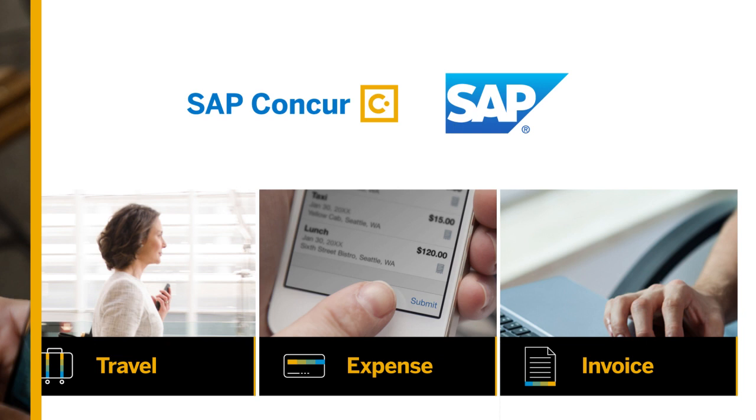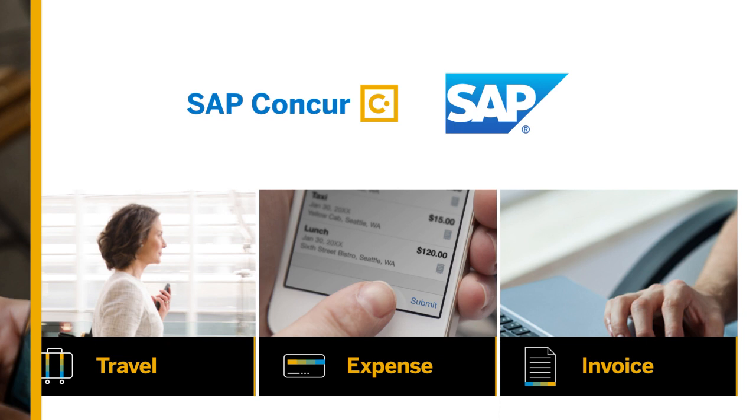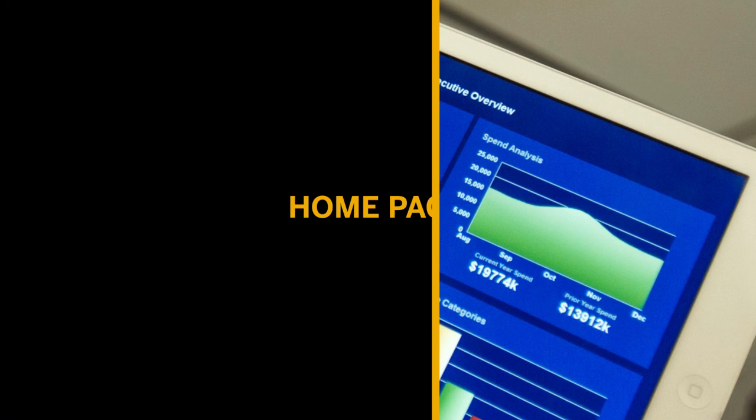Simple. With SAP Concur's travel, expense, and invoice management solutions, you can deliver intelligent tools and apps to make your employees' jobs easier, and also gain access to a consolidated view of the data that drives your business.